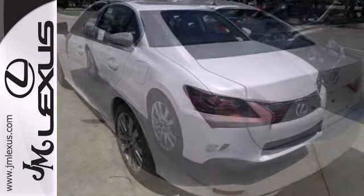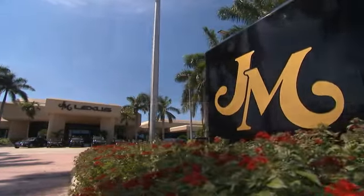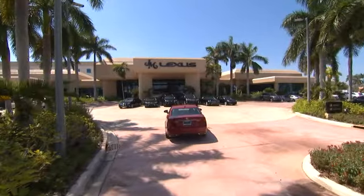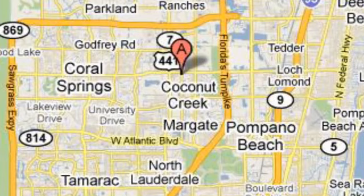For a commanding presence, drive this GS home today. J.M. Lexus — the world's number one Lexus dealer since 1992. We're conveniently located just east of 441 on Sample Road in Margate, Florida, just west of the Turnpike.